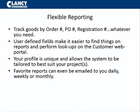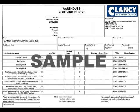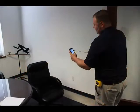Once your assets are entered, reports can be generated that are tailored to your enterprise's needs. Have you ever found yourself wondering how many chairs you have in storage, or how many desks you have currently on-site? Through 24-hour online access and customized reporting, these answers and more are a click away.